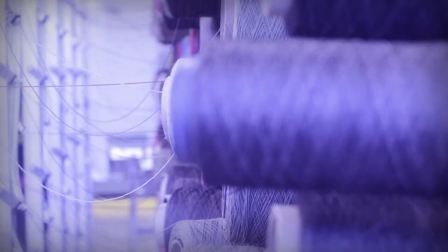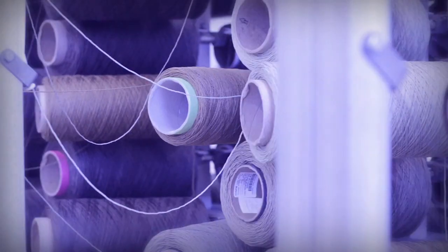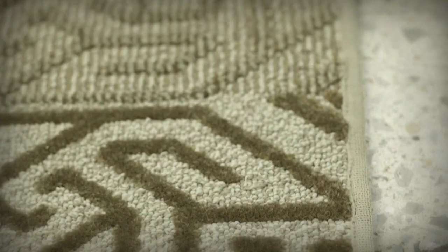Prior to the invention of ColorPoint, the process of producing multicolored carpet involved methods that buried yarn to reveal only the intended color. These techniques blurred colors, restricted design capabilities, and reduced wearability when compared to carpet produced on a CMC ColorPoint machine.